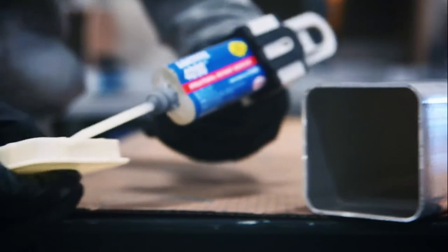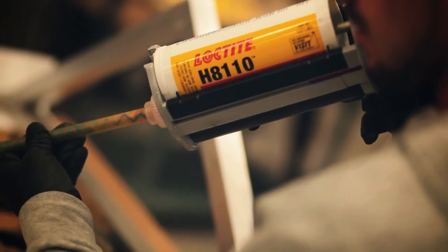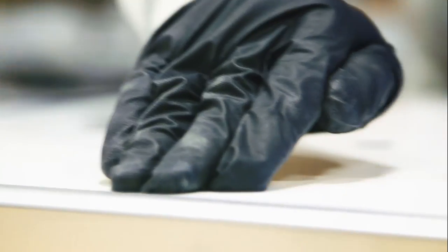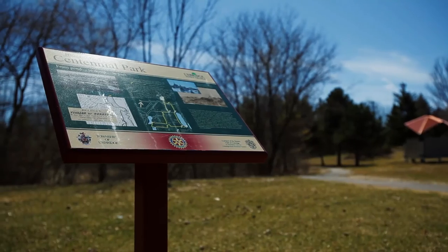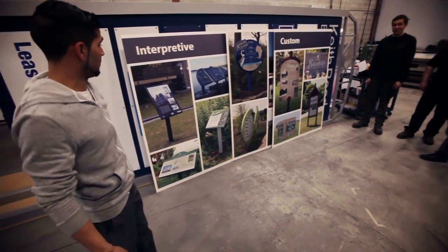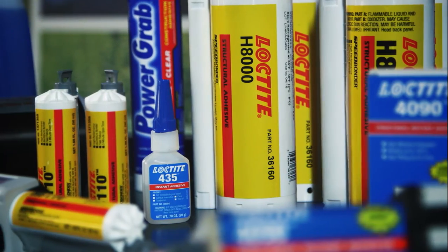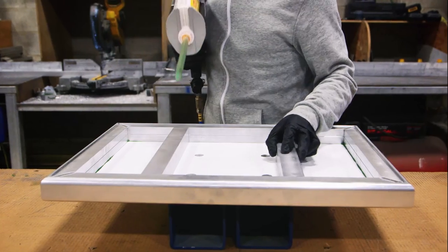With Loctite providing us more methods and capabilities to build, we are now able to expand our designs and look at different techniques. We're able to build our industry around Loctite products. We can get more out the door faster, and obviously that helps us grow and increase our business. It's pretty safe to say that Loctite has enabled us to become the company that we are today.